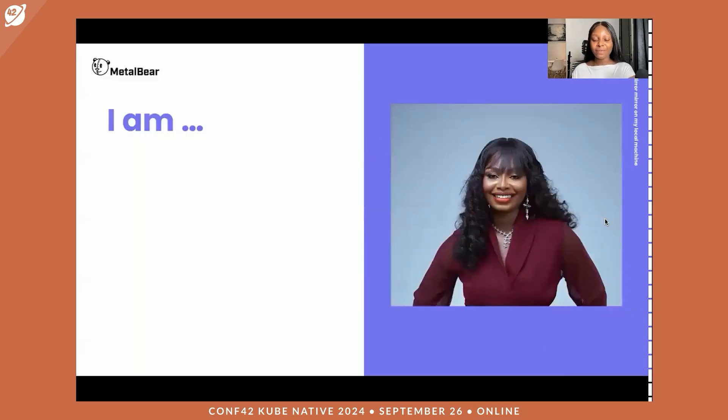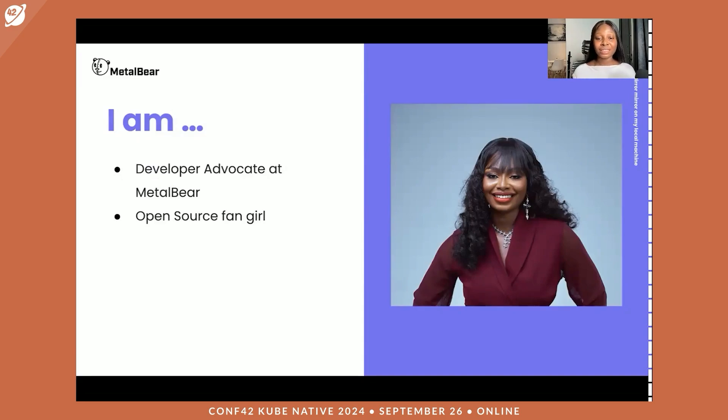My name is Anita Ihuman and I am a developer advocate at MetalBear, where we're working on an awesome open source project called MirrorD that aims to improve the entire developer experience. I like to call myself an open source fan girl because most of my career started off with open source projects and communities. I love advocating for inclusivity within tech communities, and thanks to communities like the Sustain OSS DEI working group, I get to do some of this work.